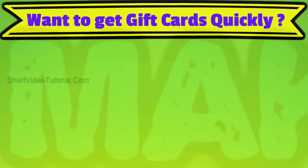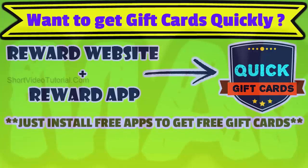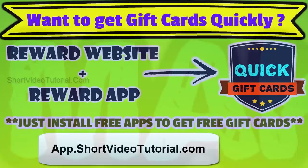Want to get more gift cards quickly? Use both the reward app and website at the same time. In the reward app you will get free gift cards for just installing free apps daily. Get the top reward app from app.shortvideotutorial.com — open this link on your mobile device or use the quick response code.